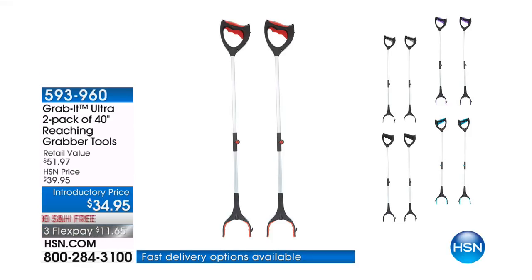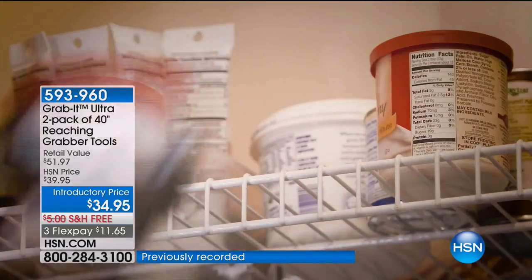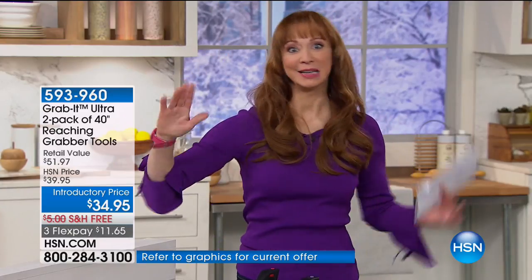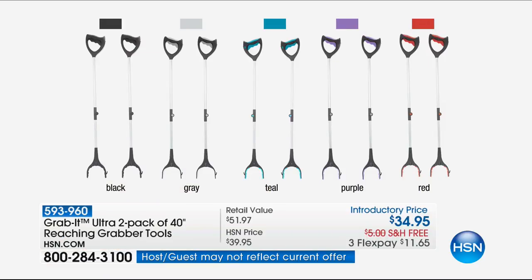I need this, and chances are you do as well — whether it's dexterity issues, whether you're vertically challenged, whether you have cabinets. I don't know what masochistic contractor designed my cabinets, but they're high and deep so I can't reach anything I need. You're going to find a million different uses for this. It's buy one, gift one — or buy one, keep one, depending on how you look at it. If you want the red, we have a couple hundred and that's it. Purple will be the next to go. We've got teal, gray, and black.